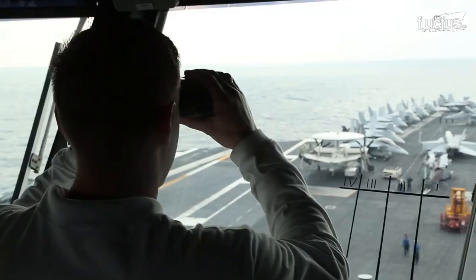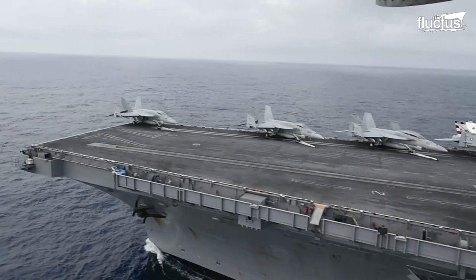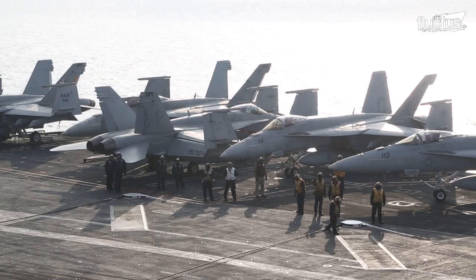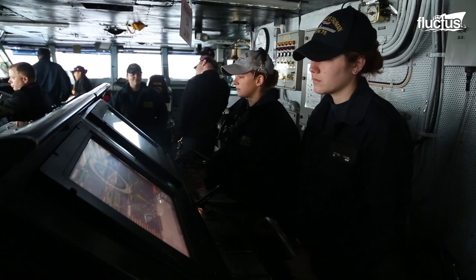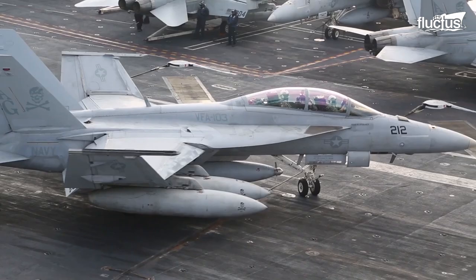The U.S. Navy has 11 aircraft carriers in its fleet, each accommodating anywhere between 60 to 90 aircraft operating from its flight deck. The mammoth vessels are designed to accommodate and complement aircraft operation, including its storage, maintenance, and more importantly, the flight takeoff and recovery operation.